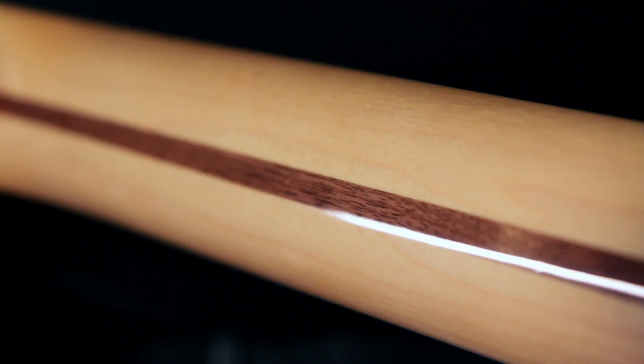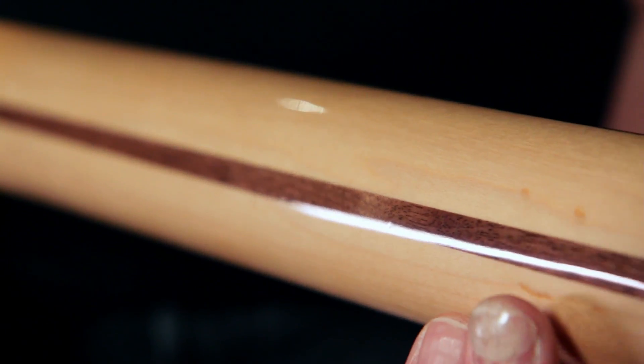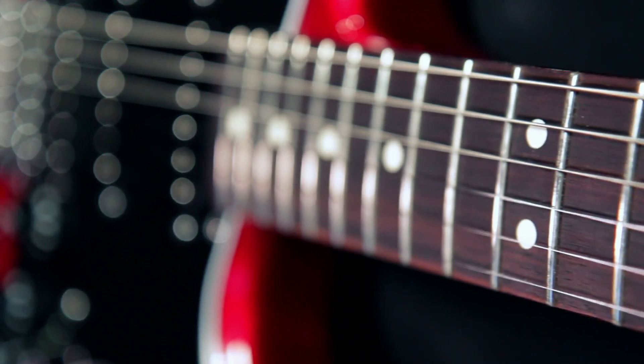This Candy Red Burst Strat has an alder body, a 25 and a half inch scale modern C-shaped neck with rosewood fingerboard, and 21 vintage jumbo frets.